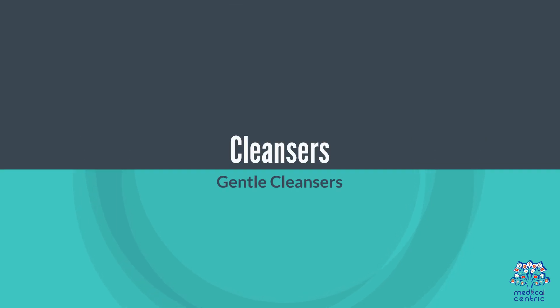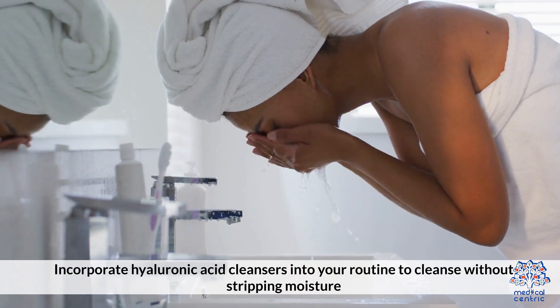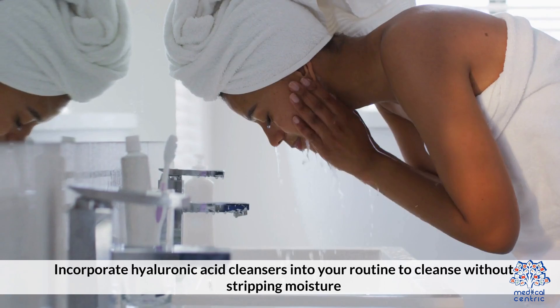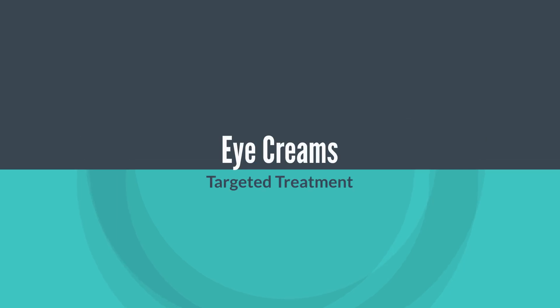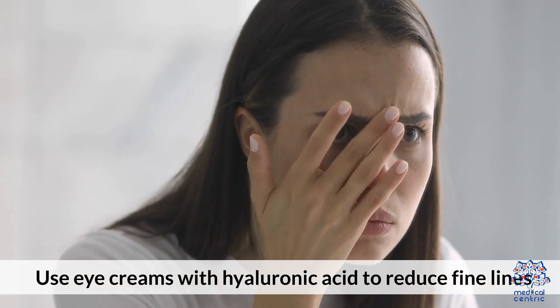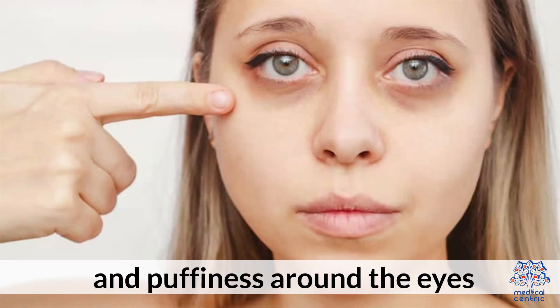Cleansers: Incorporate hyaluronic acid cleansers into your routine to cleanse without stripping moisture. Eye Creams: Use eye creams with hyaluronic acid to reduce fine lines and puffiness around the eyes.